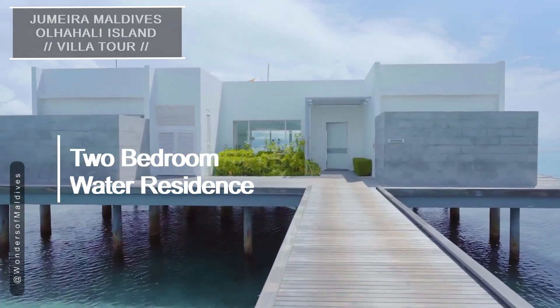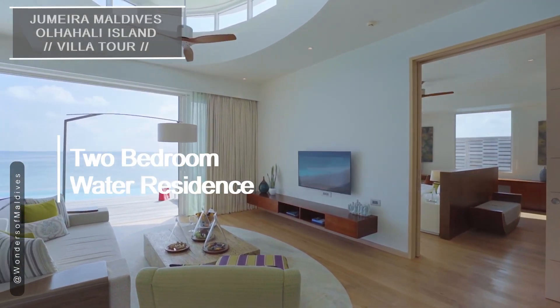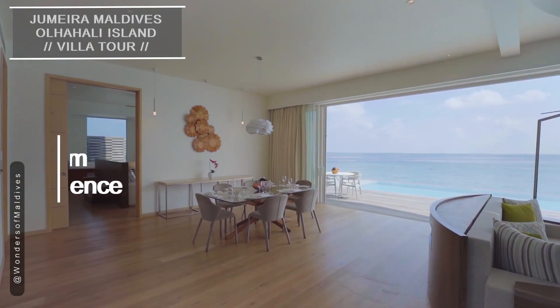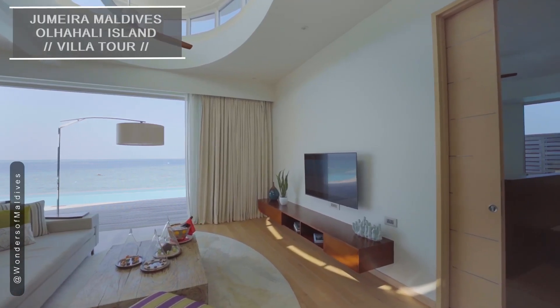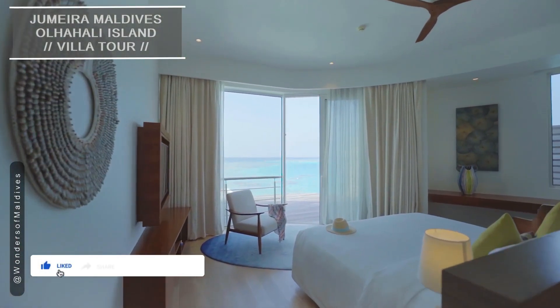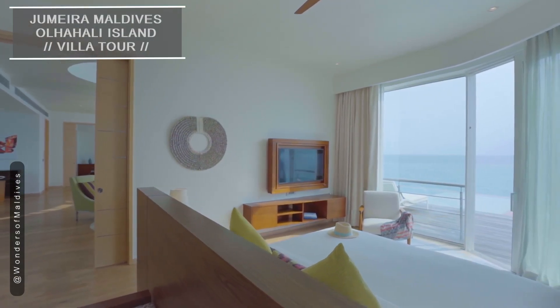Moving back to the over-water accommodations, we have the two-bedroom water residence, offering a tranquil escape surrounded by the lagoon. These water residences are designed for the ultimate relaxation. The interior exudes elegance and modernity, creating a serene atmosphere that complements the natural beauty outside.